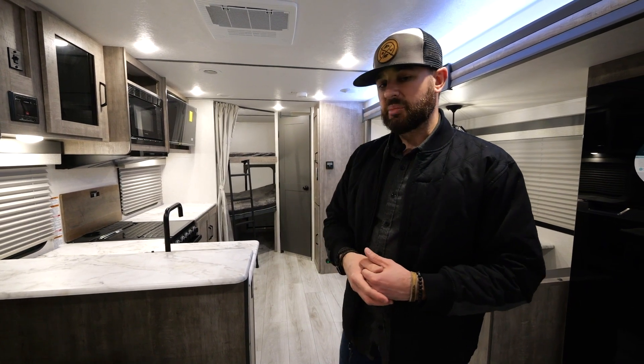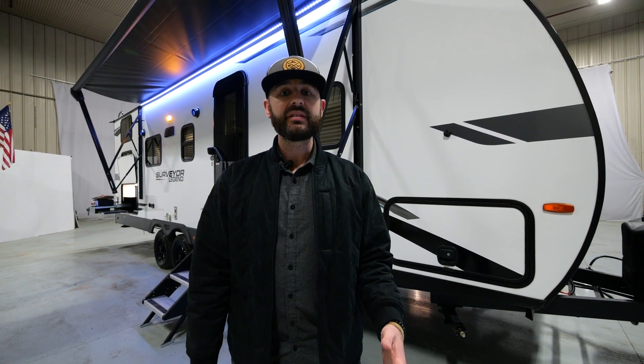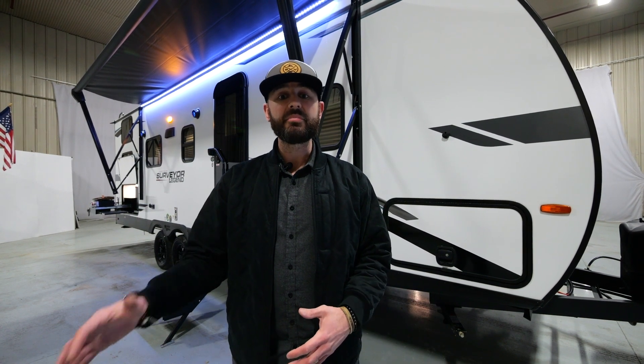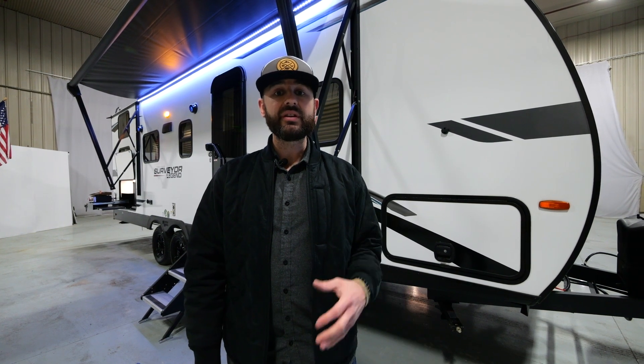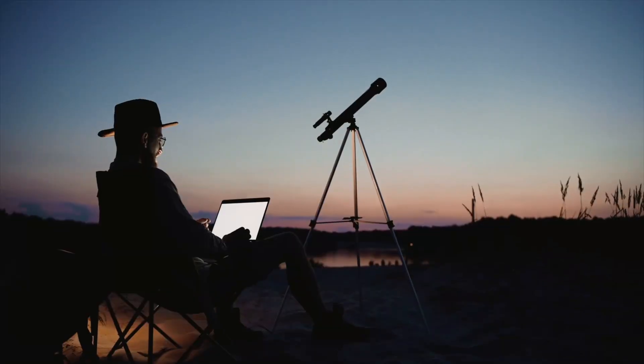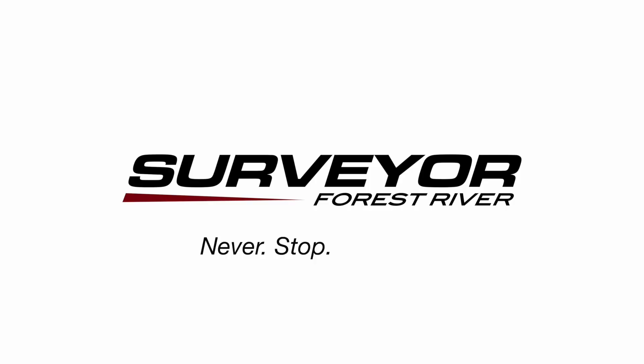The 260BHLE is loaded with features and the price is right — you guys are going to love it. Call your local dealer and find one; they're hitting the ground soon. Thanks for joining me for this walkthrough of the brand new 260BHLE, part of our Legend series — private bedroom, under 30 feet, double over double bunks, unbelievable kitchen setup. You're not going to find it anywhere else in the lightweight segment. For more information, visit forestriverinc.com/surveyor, ask us questions, follow us on YouTube and Facebook.